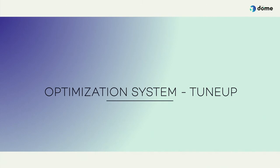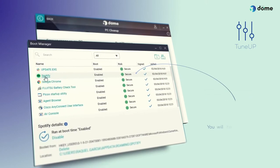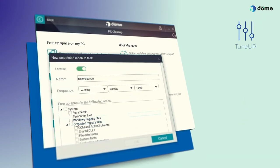Optimisation. System Tune-up. Schedule the cleaning and optimisation of your device in the case that it has become too slow. In addition, thanks to the Boot Manager, you will be able to select which programs run when you turn on your computer for a more efficient performance.